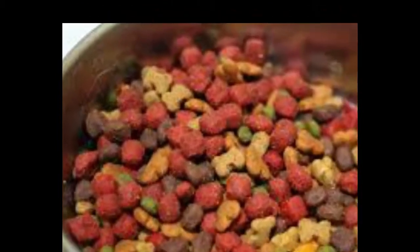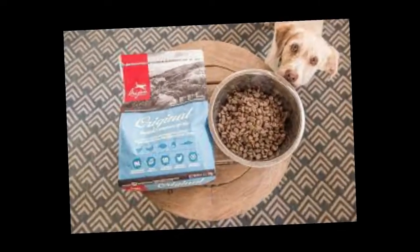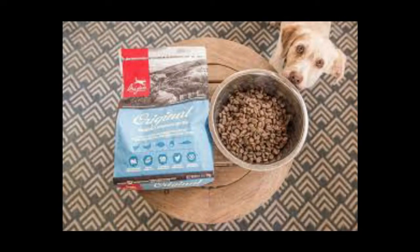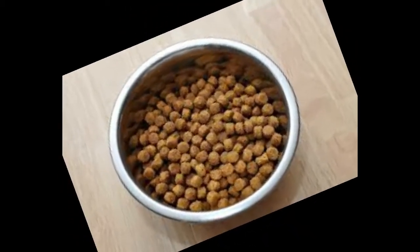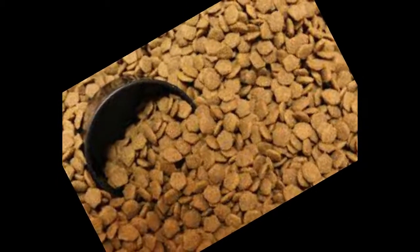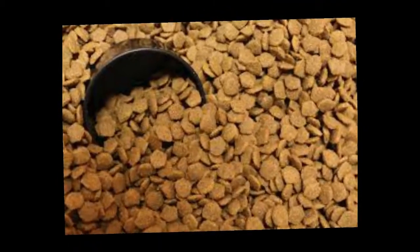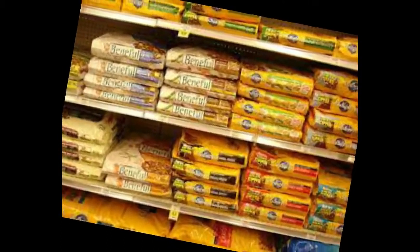Dry dog food. Ready-made dry foods that can be purchased from pet stores are suitable for dogs. They can remove sediment from a dog's teeth. However, the following should be considered when choosing dry food packages. First, diversify between dry food packs, because each product contains a specific type of meat or fish.